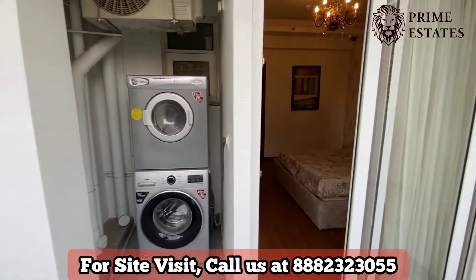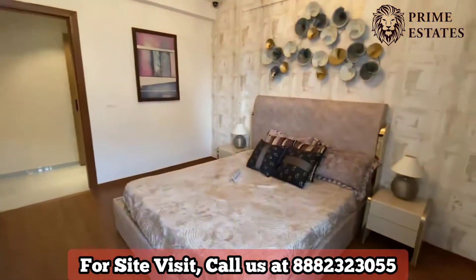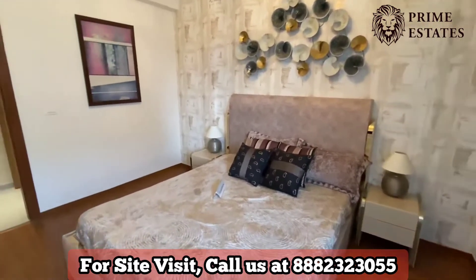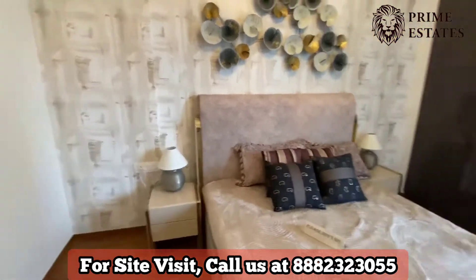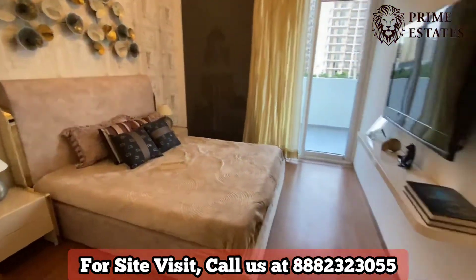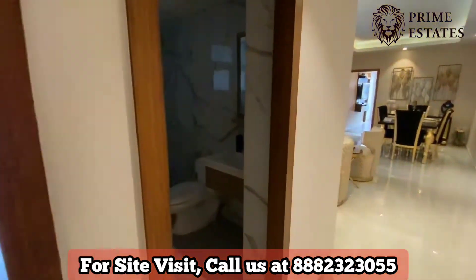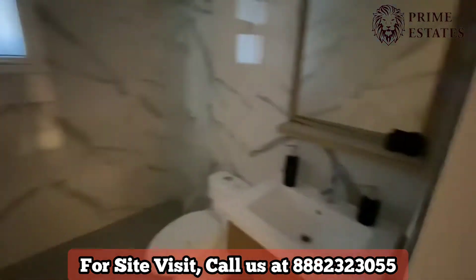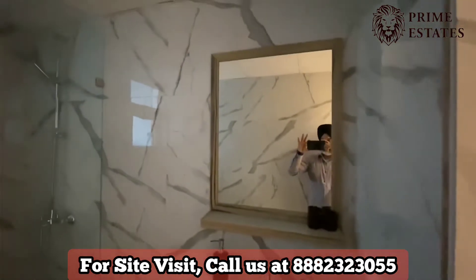The washing area is there along with this balcony. You get wooden flooring in this bedroom. With this apartment you get a washing machine and drying machine as well. This is a powder room which is almost 5 by 7.8, with all the sanitary and fixture fittings.